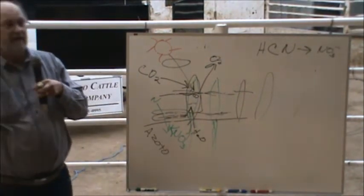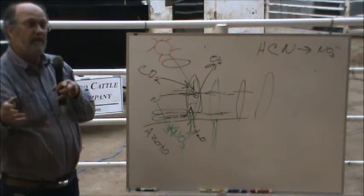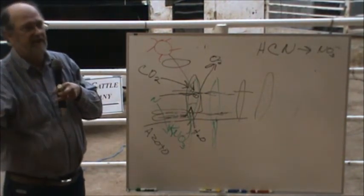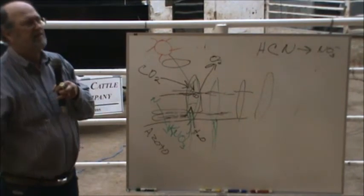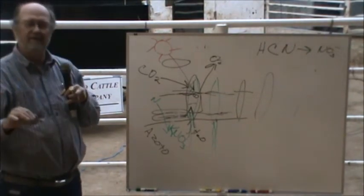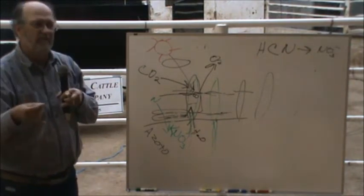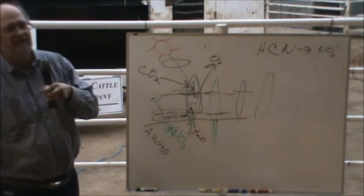Bermuda grass seems to work really well with that approach. Jimmy does that but he also supplements, because he knows Bermuda grass is very low in protein and very low in energy.